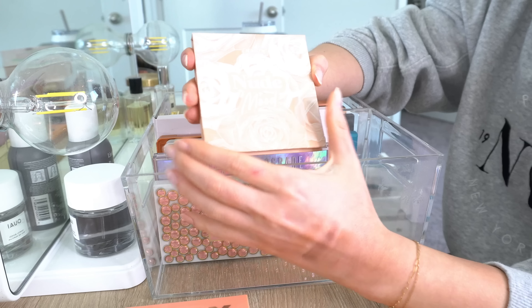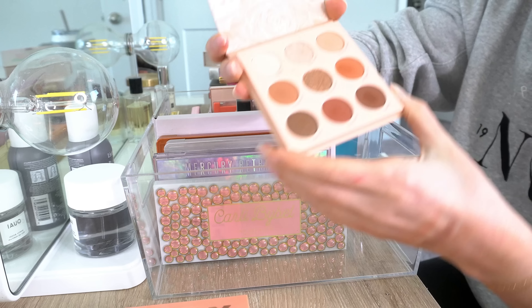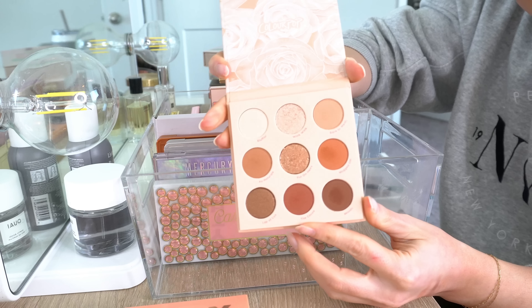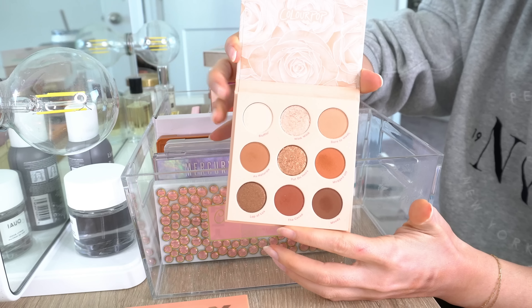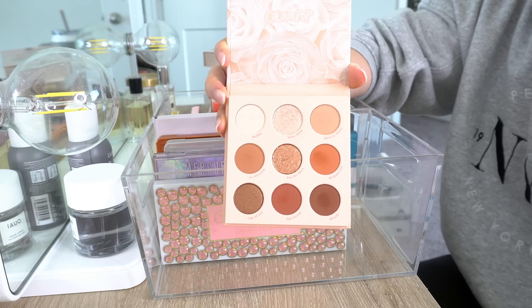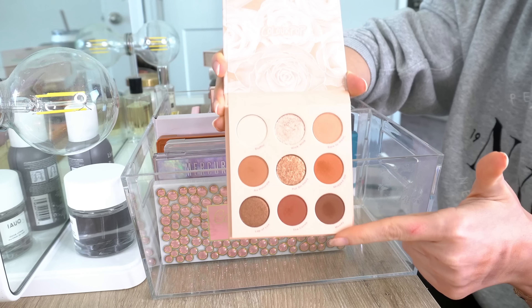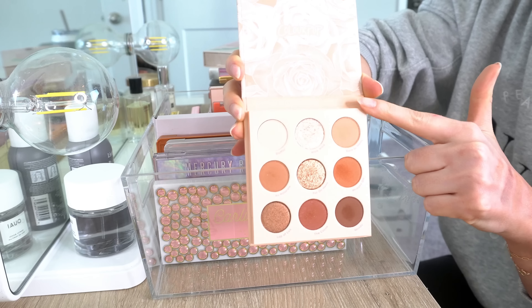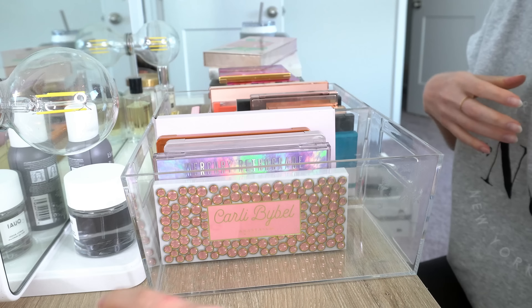Next from ColourPop is the Nude Mood palette. This I love — I will definitely be keeping it. It's more of a warm nude palette, similar to Going Coconuts from ColourPop but a little bit more on the warm side. Love these colors, definitely will keep that one.